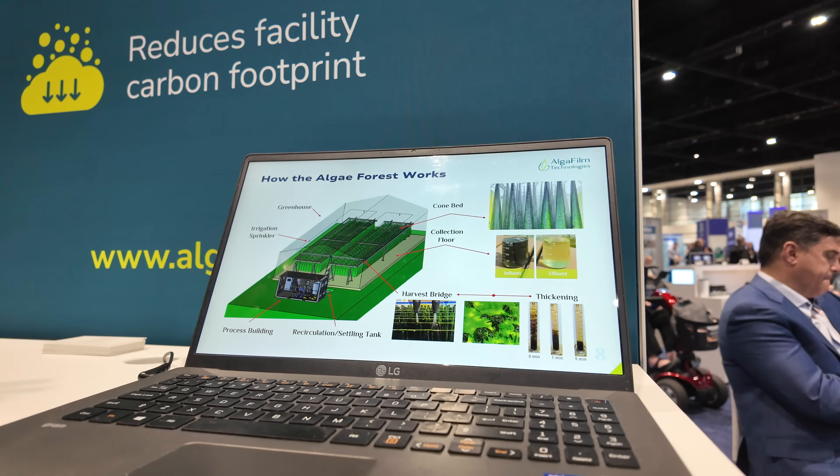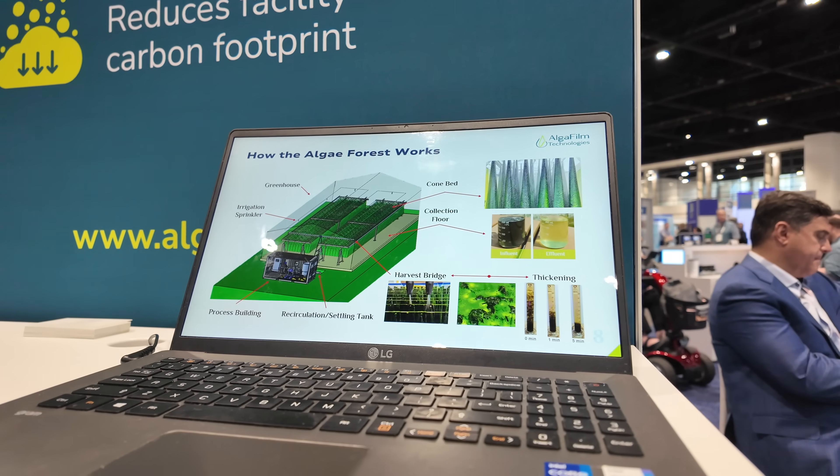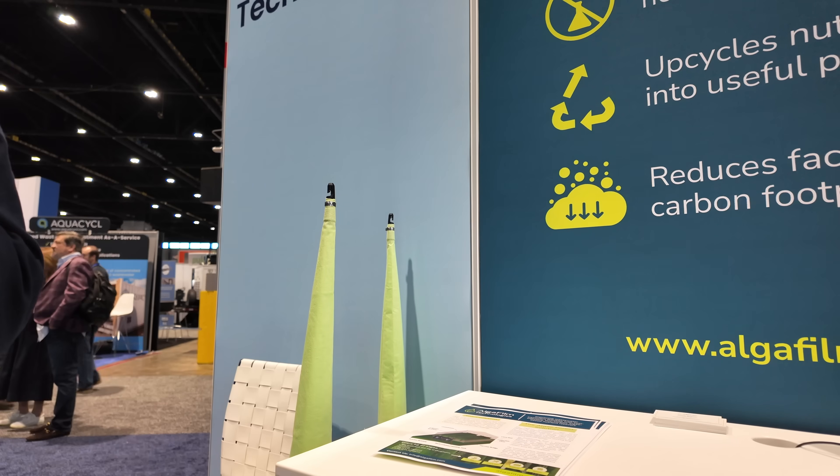Take me through it. How does this cone actually interact with the water? We deploy the cones suspended on cables. We call it the algae forest because it's a collection of cone-shaped trees, if you will, that just provide a large surface area for the algae to grow on, exposed to sunlight. Algae are photosynthetic — they grow based on energy from the sun and they capture the nutrients out of the wastewater.